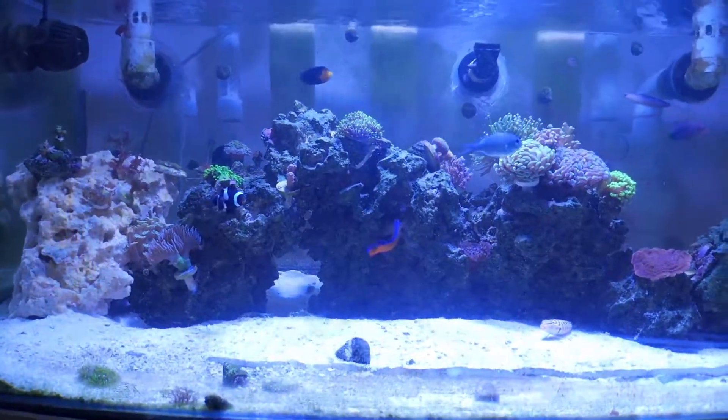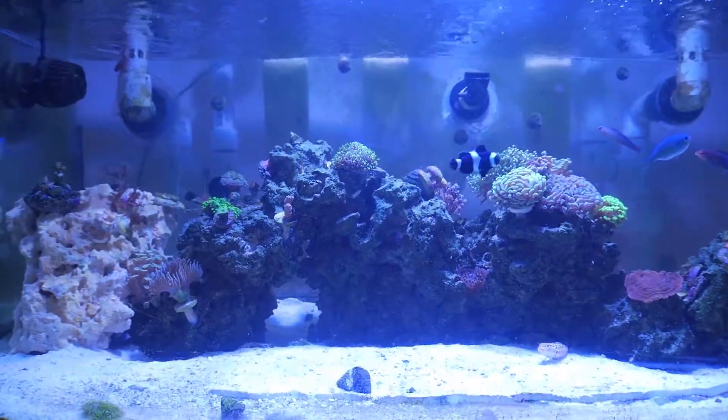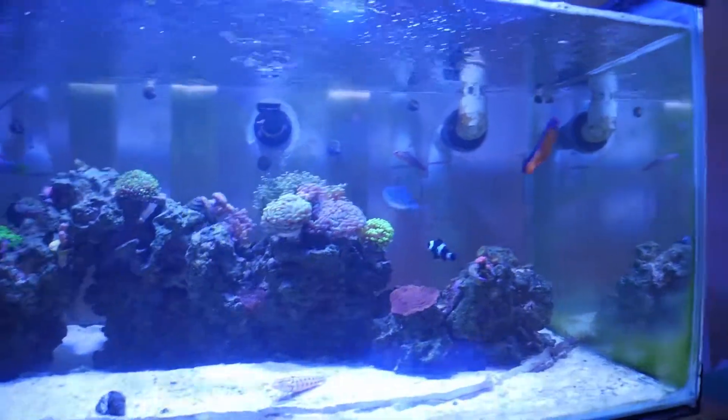He will readily feed on anything. He eats flakes and comes to the surface for them. He also feeds on frozen foods — mysis and brine — and he won't give you a hard time to feed.